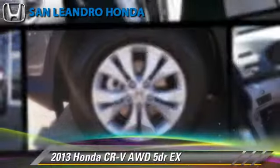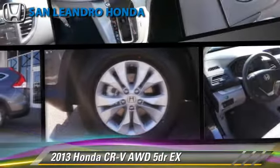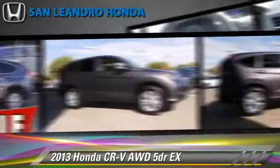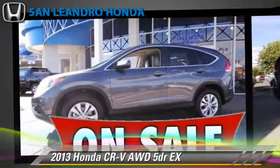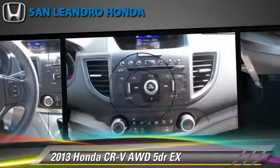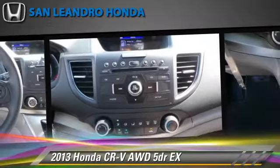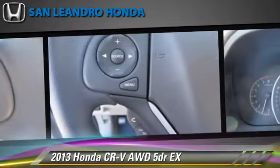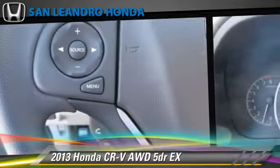The 2013 Honda CR-V EX, powered by a 2.4-liter four-cylinder engine with a five-speed automatic transmission. This vehicle gets up to 30 miles per gallon. This Honda features power steering, powered door locks, and all-wheel drive.